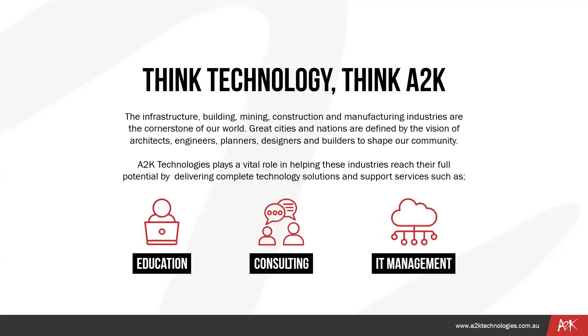A quick background on A2K: the infrastructure, building, mining, construction, and manufacturing industries are the backbone of our world. Great cities and nations are defined by the vision of architects, engineers, planners, designers, and builders. A2K Technologies plays a vital role in helping these industries reach their full potential by delivering complex technology solutions and support services such as education, consulting, and IT management. A2K is also the largest global partner for Autodesk.